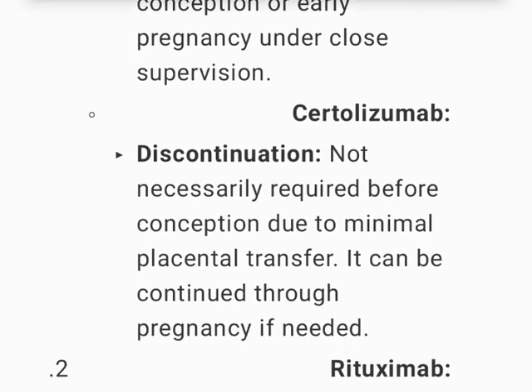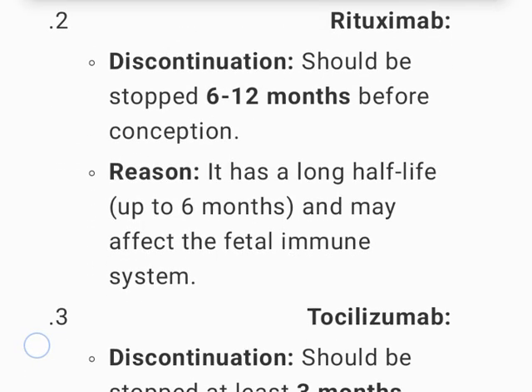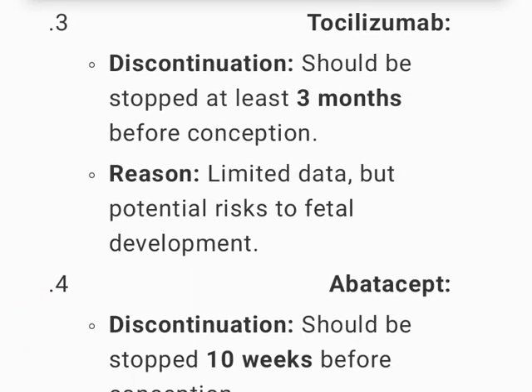Certolizumab discontinuation is not necessarily required before conception due to minimal placental transfer and can be continued through pregnancy if needed. Rituximab should be stopped 6 to 12 months before conception due to its long half-life of up to 6 months and potential to affect the fetal immune system. Tocilizumab should be stopped at least 3 months before conception due to limited data and potential risks to fetal development.